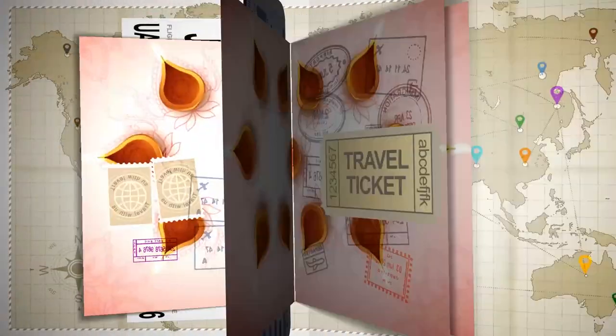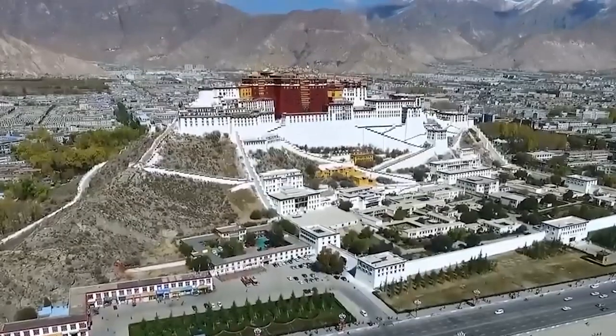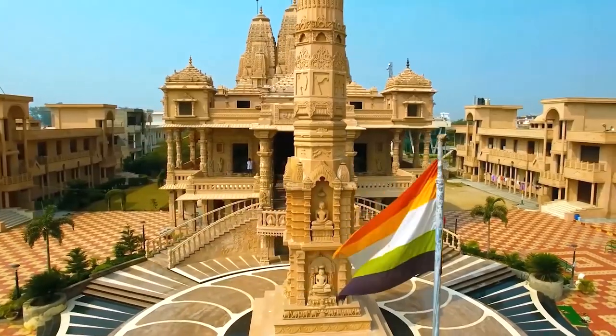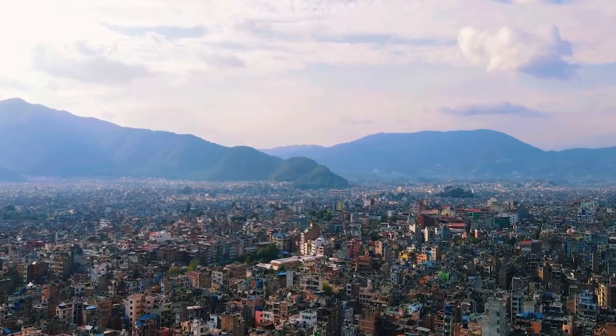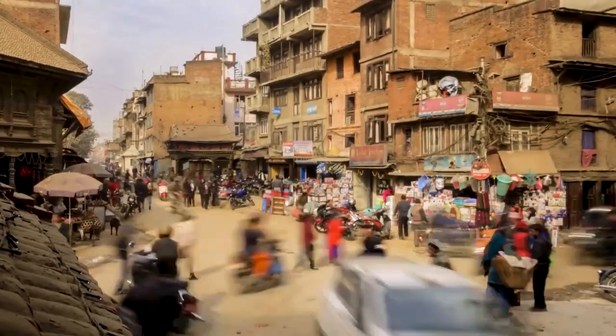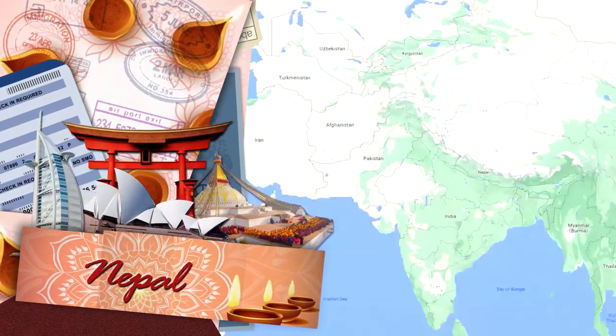Our trip today takes us far away yet again to a country that borders Tibet to the north and India to the south, east, and west. Surrounded by the majestic Himalayas, it is a multi-ethnic and multilingual society and the only Hindu kingdom in the world. This is Nepal.